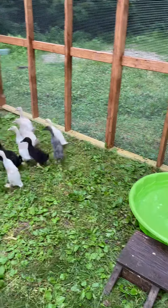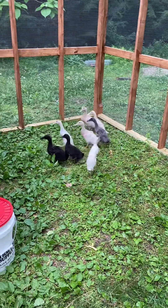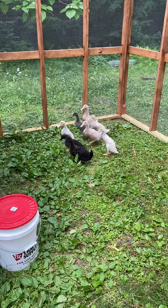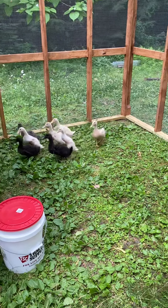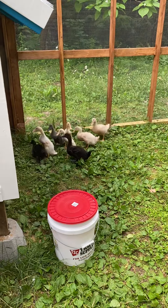That's crazy Tommy in the background and the ducks don't like it when he barks. They're starting to look like ducks.